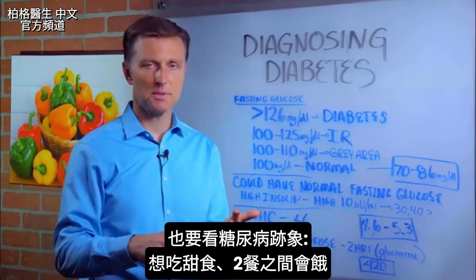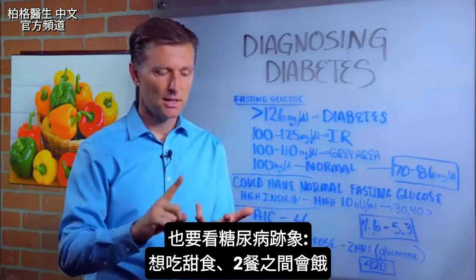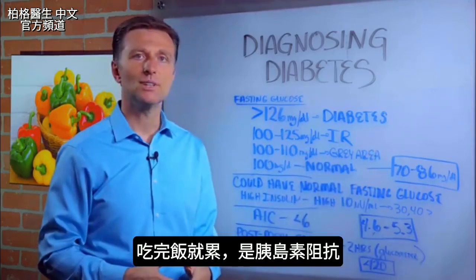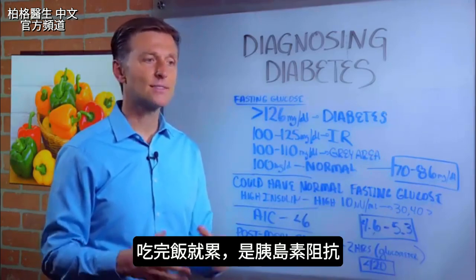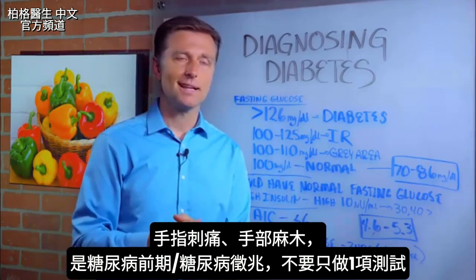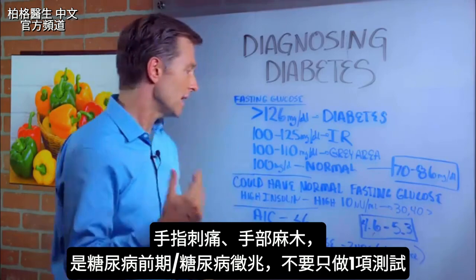You want to take several tests to really determine if you have this, and of course you want to look at the symptoms too. Do you crave sweets? That's a problem. If you can't go from one meal to the next, that's a problem. If you get sleepy after you eat, that's another problem — that's all insulin resistance. Tingling in the fingers, numbness in the hands — that's all prediabetes or diabetes.